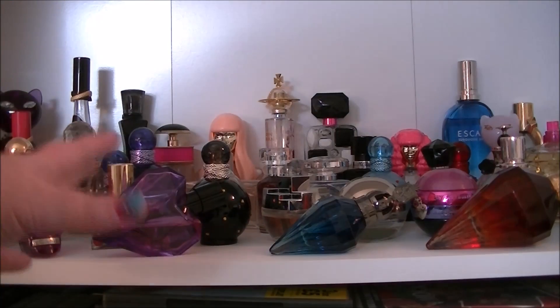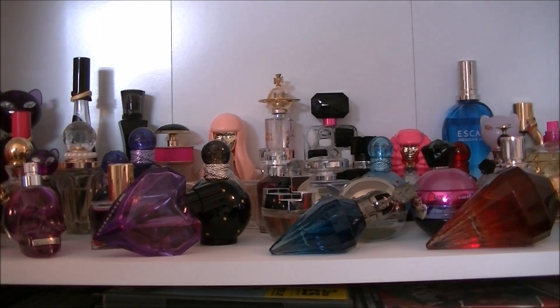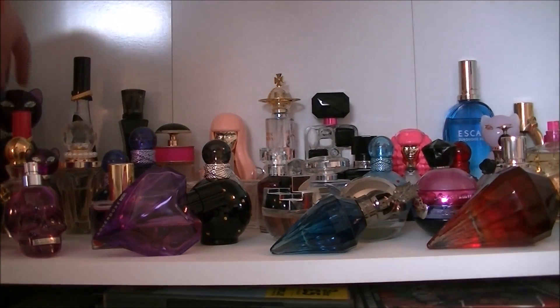Hello everybody, so today this video is going to be my much requested perfume collection video. I could have sworn that I had recorded and uploaded it but it turns out the file was corrupted so I couldn't upload it. So this is my collection pretty much. I'm going to start at the back and show you what I've got.